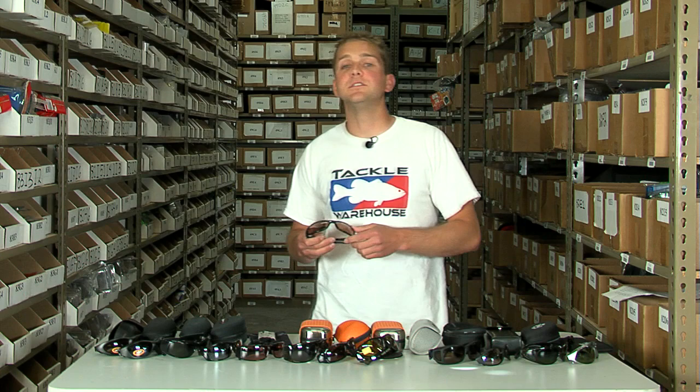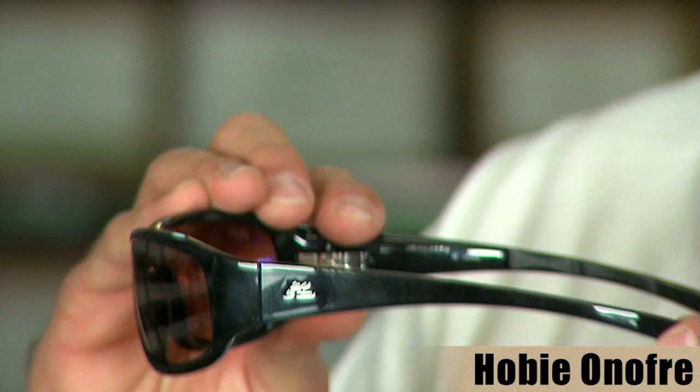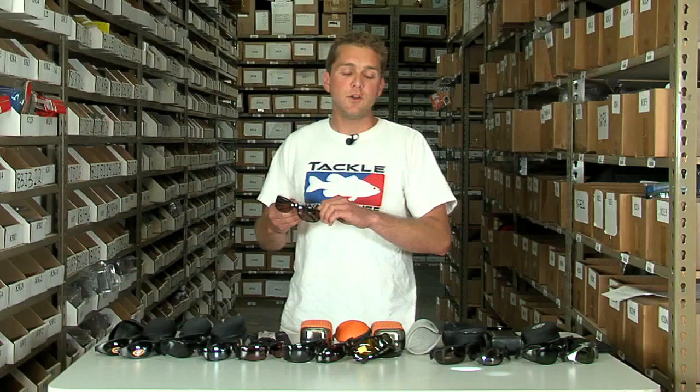Next up from Hobie sunglasses, we have the Hobie Onofre. The Hobie Onofre comes in a photocopper lens — a lens that also changes with changing light conditions.